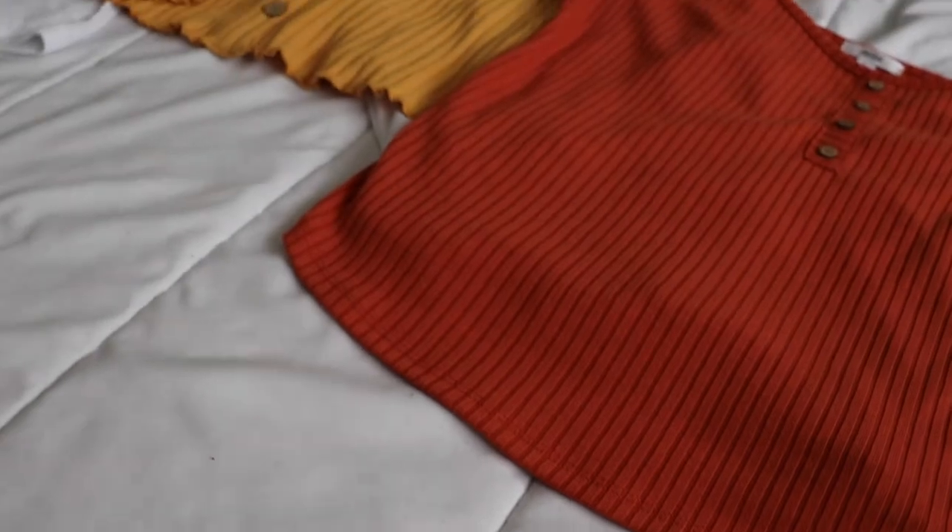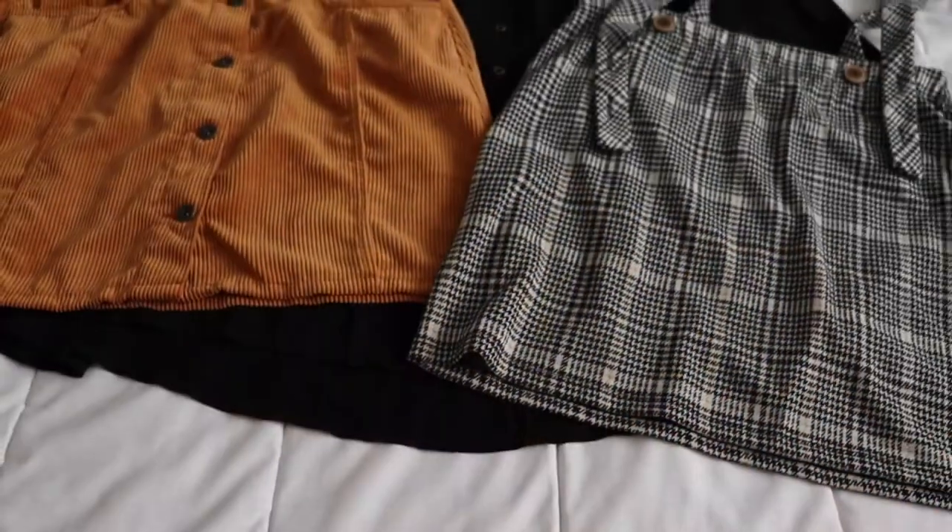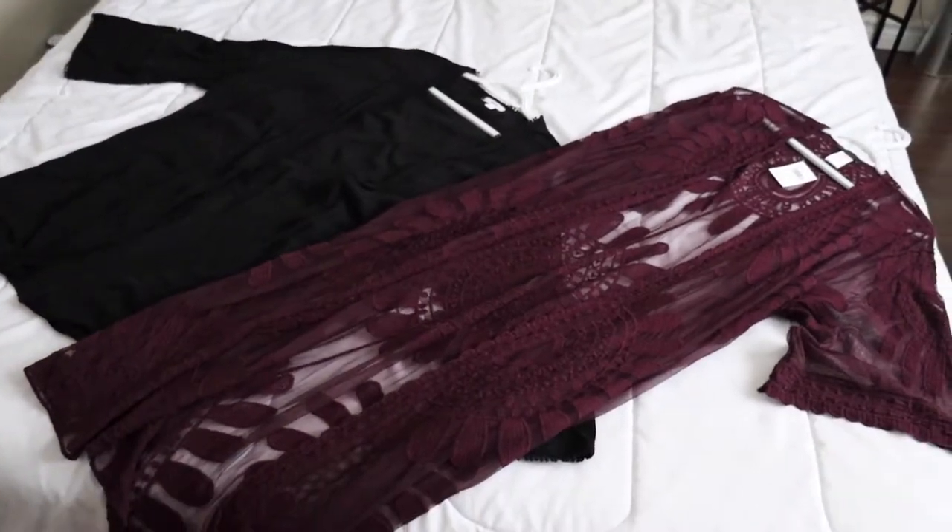I'm going to model a few of the outfits, but I'll also show you all of the items individually. In total, I got three shirts, three skirts, and two covers. I really hope you guys enjoy this style of video — if you do, make sure you give it a thumbs up. I can definitely make more of these if you enjoy them. I enjoyed making them and giving you a peek into my witchy wardrobe.